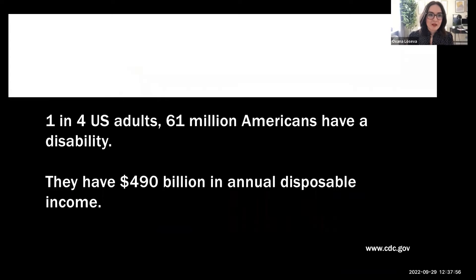One in four U.S. adults — that's 61 million Americans — have a disability. If we count the aging population, the number gets larger; these statistics are from CDC.gov. People with disabilities have 409 billion dollars in annual disposable income, which is quite significant. We don't always design with their needs in mind, so it's important to keep in mind that there is money to be made in designing for people with disabilities, because they are paying clients with money to spend.